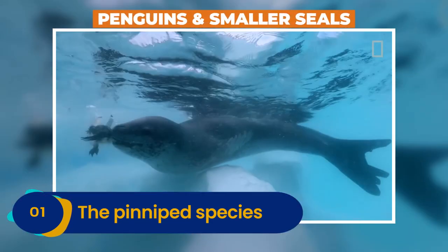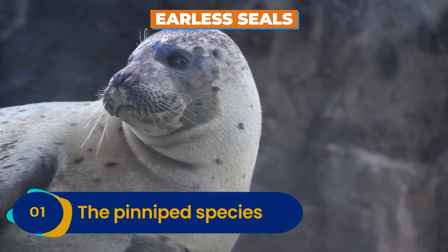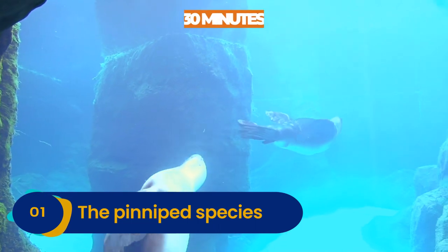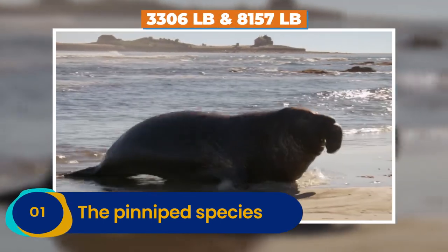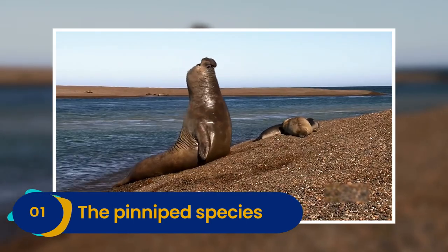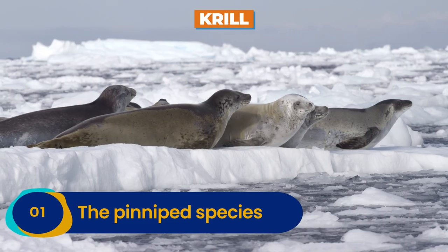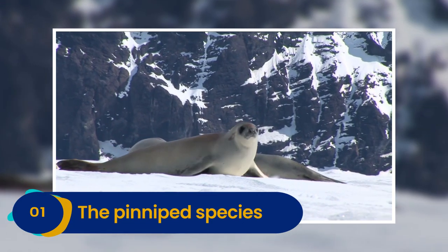Leopard seals are also known to eat penguins and other smaller seals. There are two natural groups of seals: earless seals, or true seals, and eared seals — named for the small flaps that cover their ears — which also includes sea lions. They spend most of their time in the water, with the ability to hold their breath for up to 30 minutes and dive as deep as 487 meters. The largest is the elephant seal; males can weigh between 1,500 and 3,700 kilograms — on the lower end, that's equivalent to the weight of a standard car — while females weigh much less, between 600 and 800 kilograms. The most common seal in Antarctica is the crab-eater seal. Despite their name, they actually don't eat crabs; their diet mostly consists of krill. It is believed there are around 15 million crab-eater seals — apart from humans, they are the most common large mammal in the world.